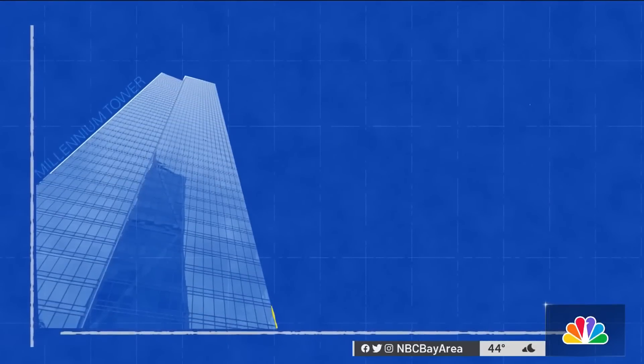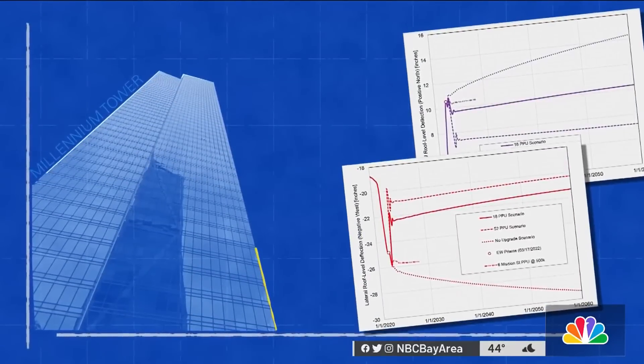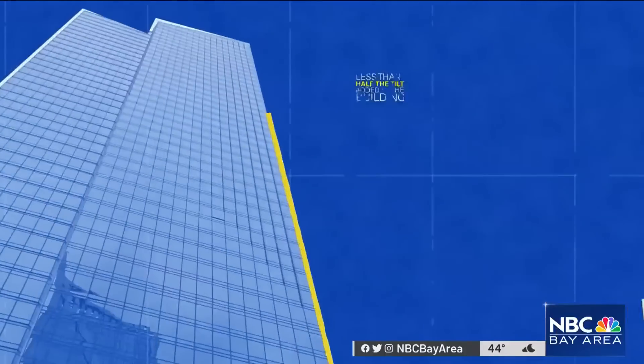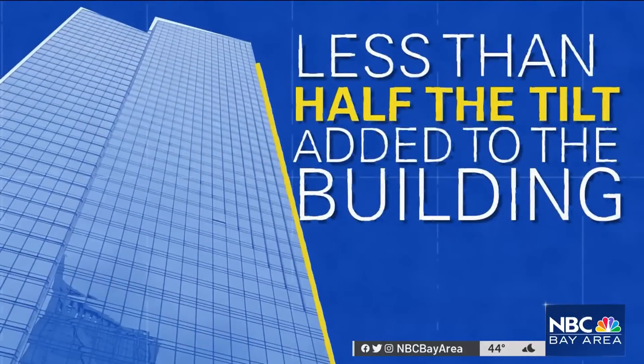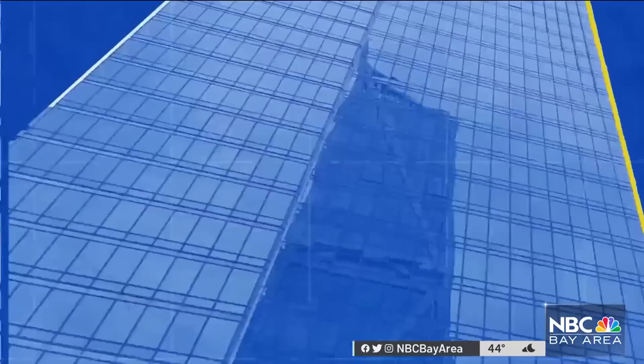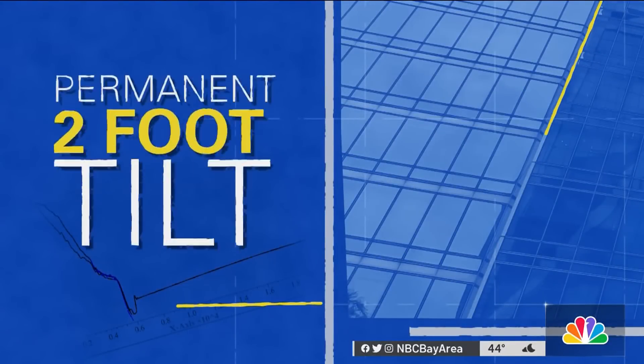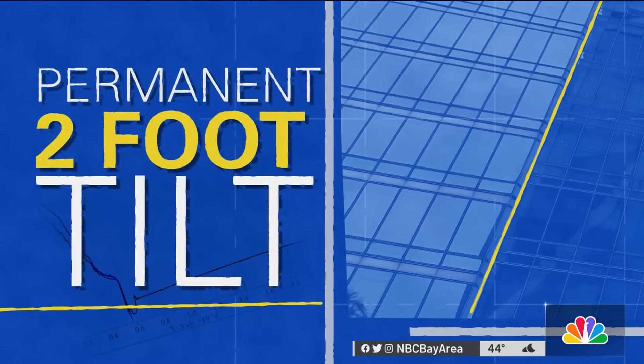Although the fix is supposed to provide some relief, the fix engineer's latest computer model shows the $100 million project will only offset a total of four and a half inches of lean. That's less than half the tilt added to the building during the construction project intended to stop it from leaning. The final result is projected to leave the tower secured, but still permanently tilting about two feet at the northwest corner.